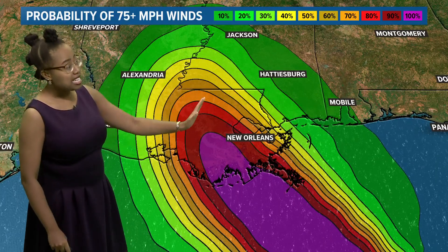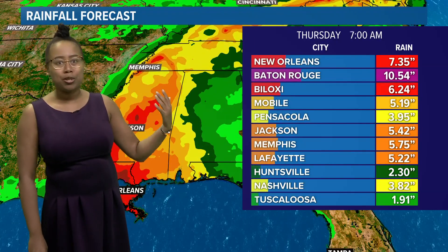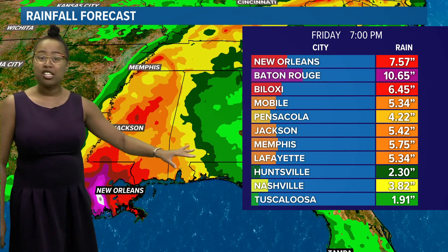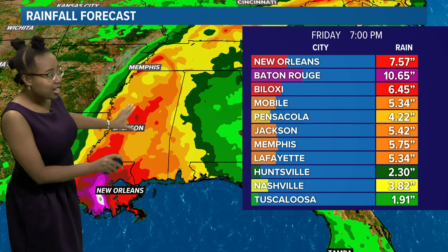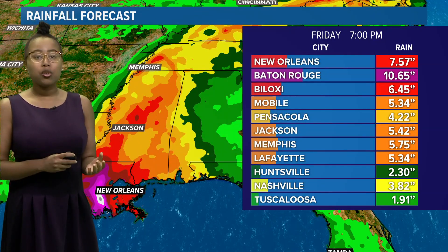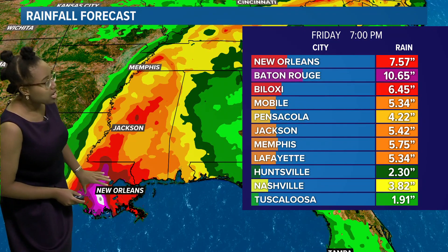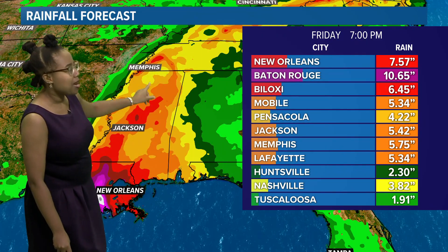On top of the winds, storm surge of 10 to 15 feet is also going to be an issue, as well as threats for severe weather. We could be talking about a tornado outbreak, especially on the eastern side of the center of the storm. As far as rainfall goes, some areas in southern Louisiana are looking at 10 or more inches — 10 to 12 inches. We're talking about feet worth of rain moving into this area. Going up to the north and east, totals do lower a bit, but toward Jackson, Mississippi, still five and a half inches; Memphis, Tennessee, nearly six inches.